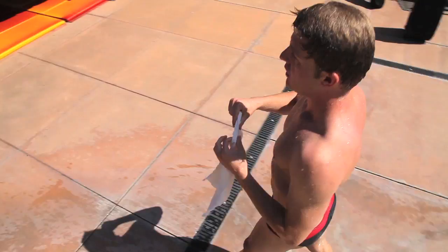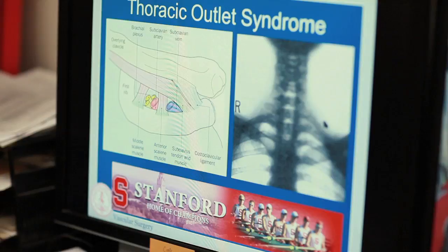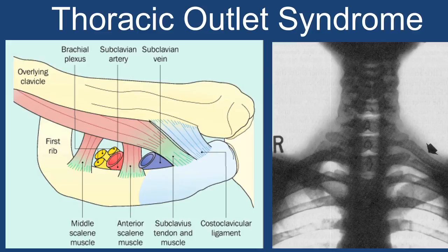That was when I met Jason Lee and he told me I have what's called thoracic outlet syndrome. Thoracic outlet syndrome is basically an overuse injury. The nerve, artery, and vein travel through a small region bounded by the clavicle, the first rib, and the scalene muscles. Those three structures can be significantly compressed with repetitive motion.